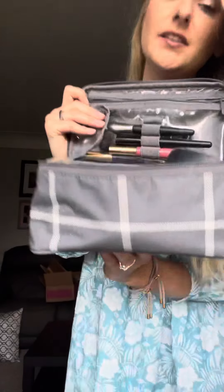Speaking of makeup, this is my glamour case. Oh my gosh, do not sleep on this 31 product. If you are a makeup lover like me and you like to have options when you travel, this is the perfect makeup travel case.